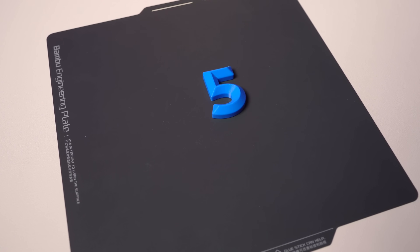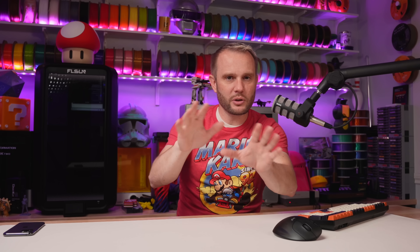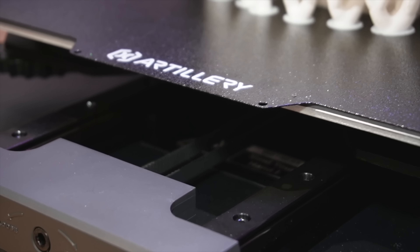Coming in at number five, the Artillery Sidewinder X4 Plus. It has a build volume of 300 by 300 by 400 millimeters on the Z and is currently listed at $349. You'll have to pay attention because there's something I need to mention about this printer coming up in just a couple of printers down the way. But this machine is fantastic — a super solid platform for printing helmets — and I think the price is really fair. Artillery has done a great job this past year getting these machines updated for speed, and the quality has improved. Yes, that is a buy from me.